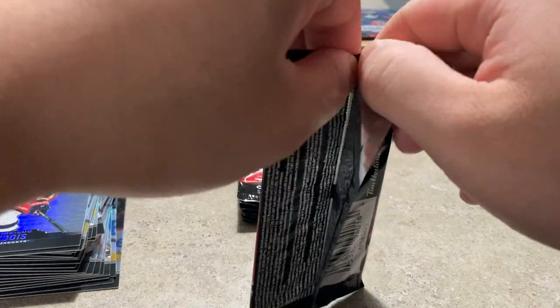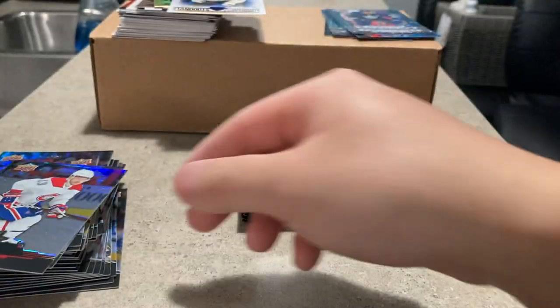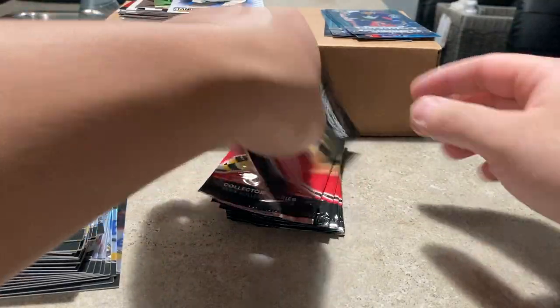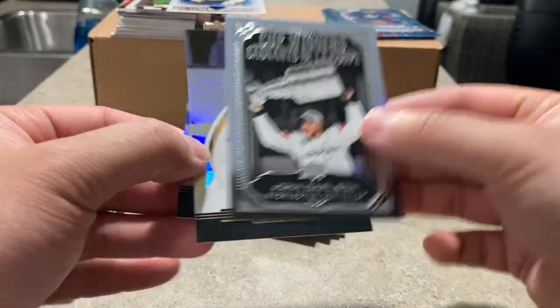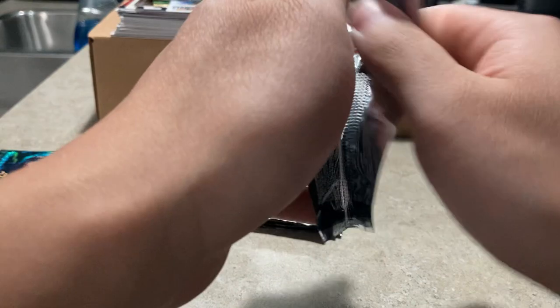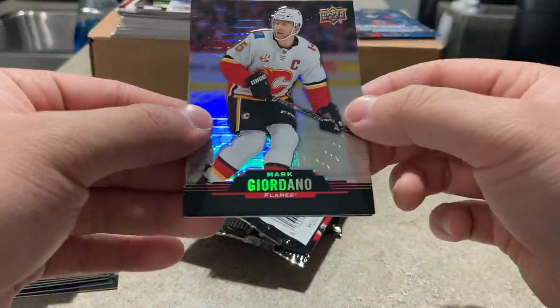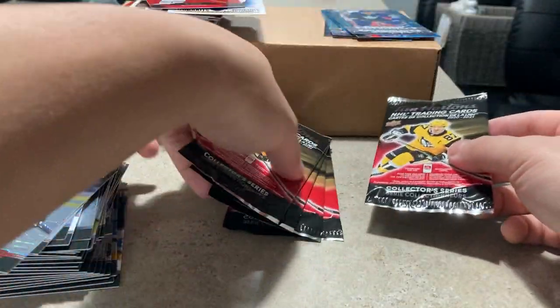Last maybe ten packs or so — twenty minutes in. Max Domi, standout of Elias Pettersson. Alexander Barkov. Sam Reinhart, cup winners of John Carlson, Marc-André Fleury — there you go Fleury. Mark Giordano, the current captain. Ryan Getzlaf — I think that's another nope, just a die cut. Patrick Kane — the card was kind of sticking, thought maybe another trio.